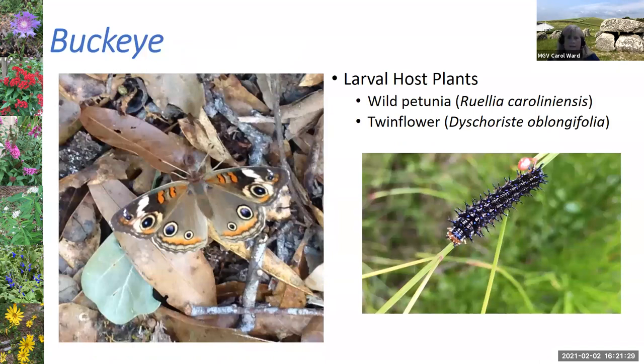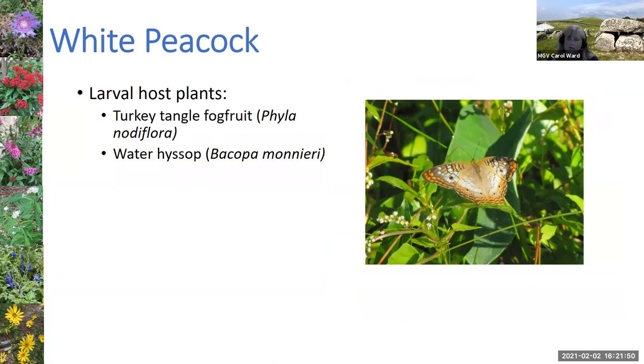The buckeye is a beautiful butterfly, and two of its host plants are also very pretty plants — the wild petunia, Ruellia caroliniensis, and the twin flower. The white peacock I have often seen at Sweetwater, which likely has water hyssop. In my yard I grow turkey tangle fogfruit — a lot of people consider it a weed, it has very small white flowers, but it is a host plant and a nectar source, so I use it as a ground cover in my butterfly garden.